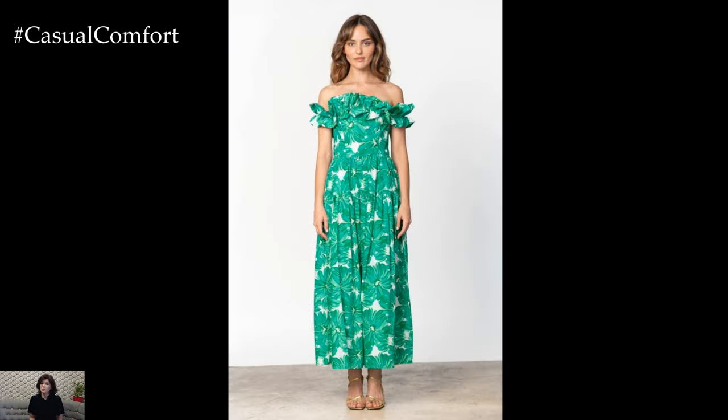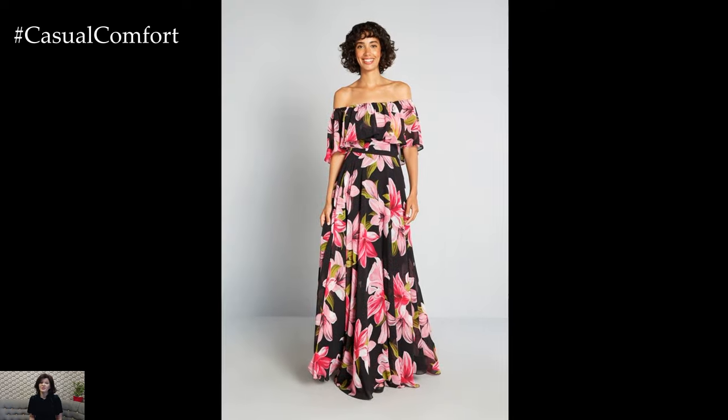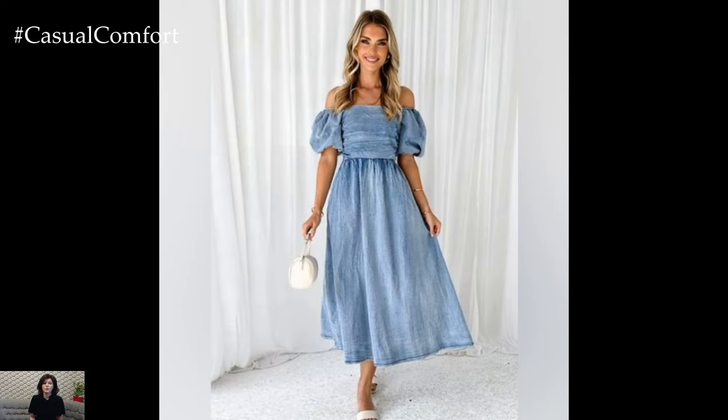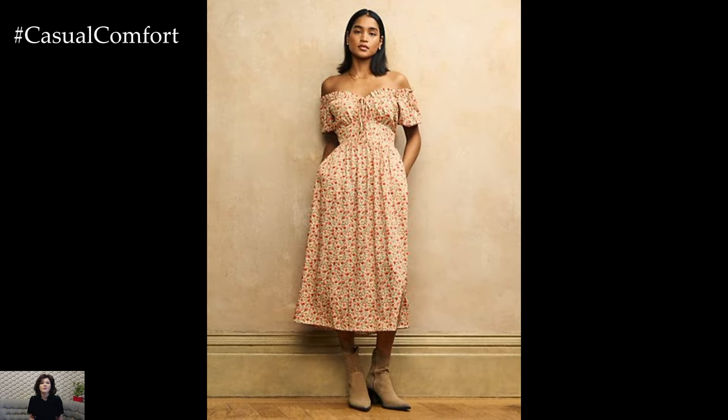These dresses offer a blend of elegance and playfulness, making them ideal for a variety of occasions, from casual beach outings to sophisticated evening events. With their unique design that highlights the shoulders and collarbone, off-the-shoulder dresses add a touch of allure while keeping you cool and comfortable. Let's explore some stunning off-the-shoulder dress styles to elevate your summer wardrobe.